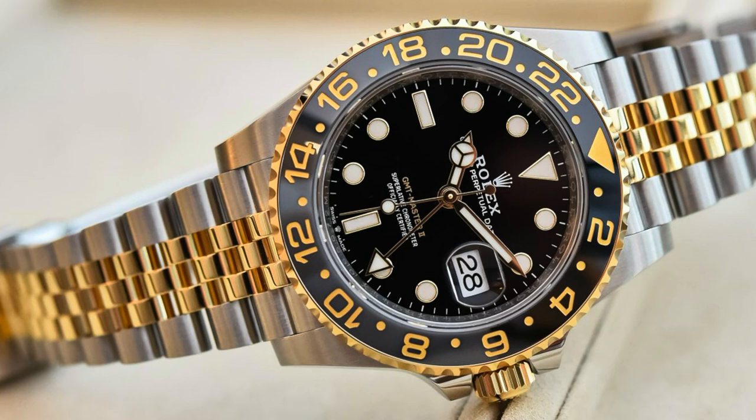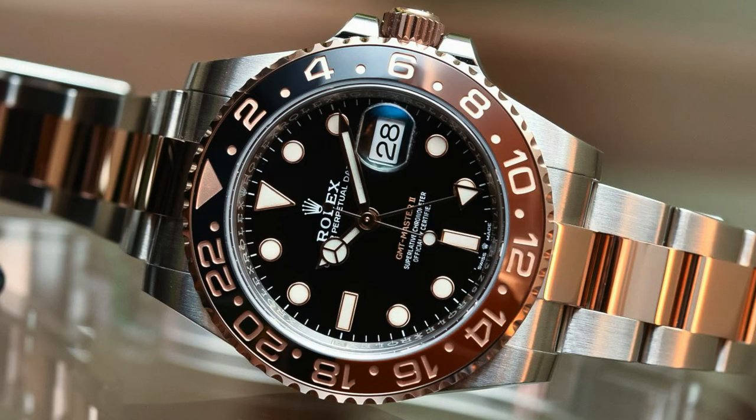You also have the two-tone Bruce Wayne — stainless steel with yellow gold. Unbelievable looking time machine. The reference number is the 126713GRNR. It has a retail price of $16,450. You can buy this watch in the secondary gray watch market for no less than $17,000 — around $17,000 to $17,500.